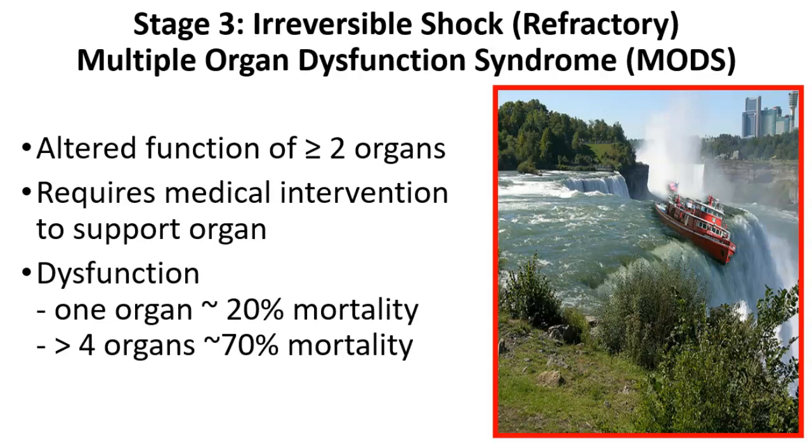If we are not able to get the person restored, then we will progress to the third stage, or irreversible shock, which is also called refractory shock. The hallmark here is multiple organ dysfunction syndrome — that's altered function of two or more organs that require medical intervention. This isn't like a creatinine creeping up or some crackles in the lungs — this means you have to support them: dialysis for renal failure, ventilation for pulmonary failure, vasopressors for circulatory collapse. The statistics are pretty poor: alteration in one organ carries 20% mortality; once we get to four organs, 70% of folks will pass away.